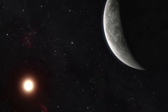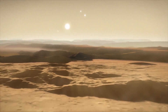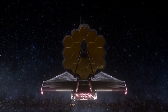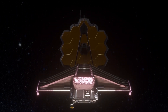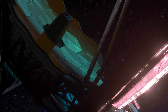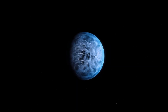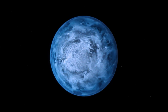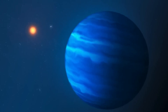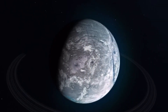As our understanding of exoplanets expands, so too does our potential for uncovering more about the universe and the possibility of life beyond our own planet. The James Webb Space Telescope continues to play a significant role in this pursuit, opening new doors for research and discovery. In the coming years, scientists will utilize the JWST to study exoplanets more thoroughly — examining the chemical composition of their atmospheres, searching for signs of water or organic molecules, and investigating their potential habitability. As more exoplanets are discovered and analyzed, our knowledge of these distant worlds will increase, painting a clearer picture of the incredible diversity that exists in the cosmos.